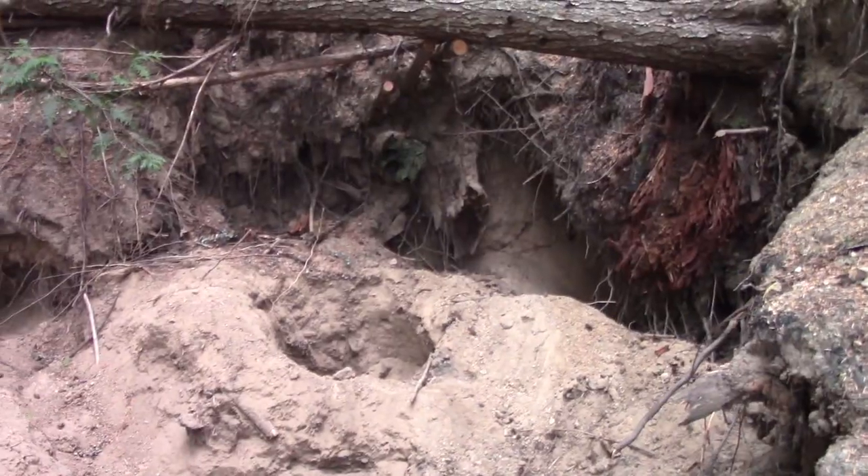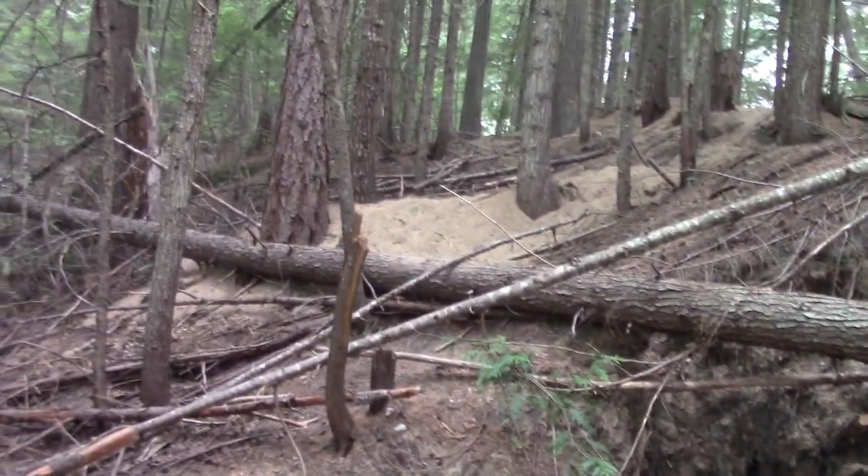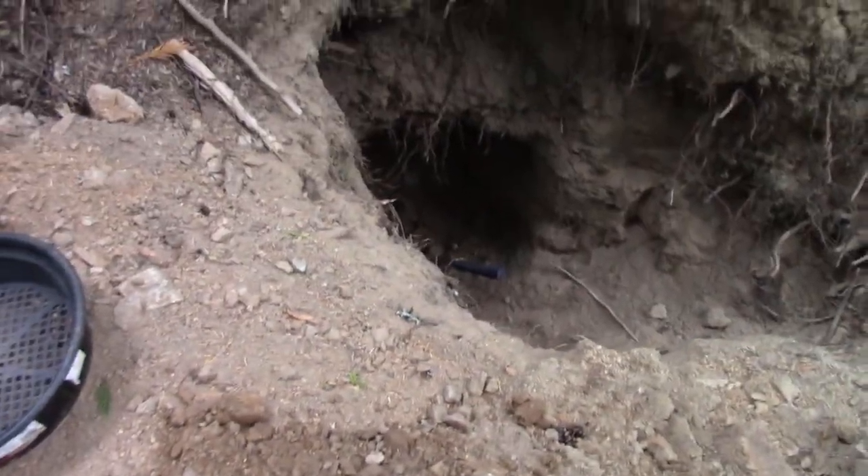Hello everyone. Today we're at a very well known public spot looking for quartz crystals. This spot has been dug for 20 or 30 years and it looks like a war zone because of that. There are holes everywhere from people looking for crystals, and we are here to do the same.